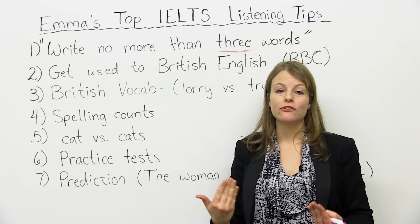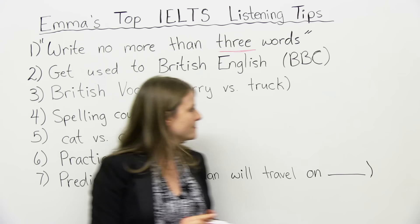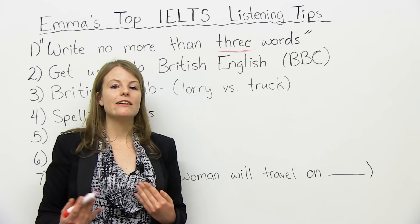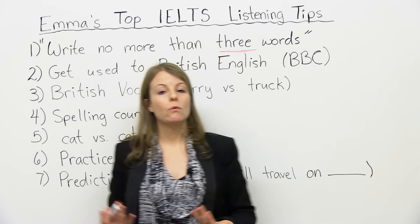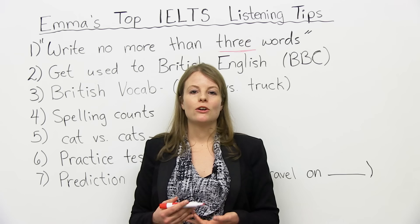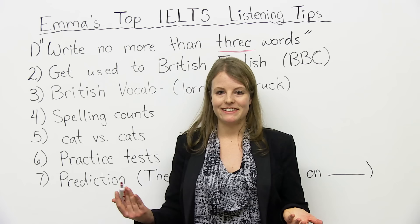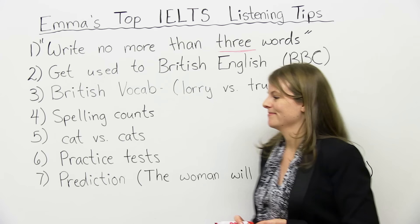Related to this point: British vocabulary. You should learn British vocabulary. For example, in American English and Canadian English we say 'truck,' but in British English we say 'lorry.' So it's good to know some of these British expressions and words. One idea is to check out our website, www.engvid.com. We have a new teacher who is British and who will be talking about British English, so check out her videos.